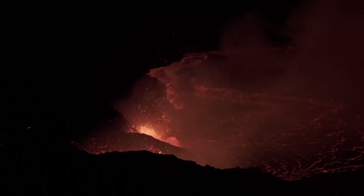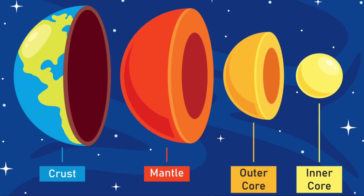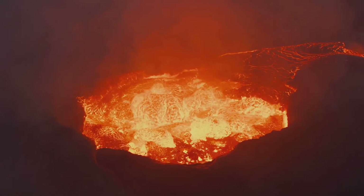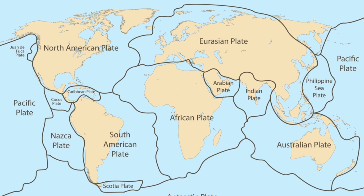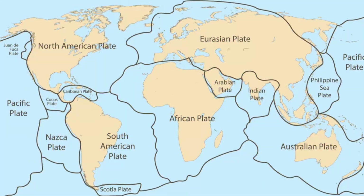First, let's talk about how volcanoes are born. It all starts deep beneath the earth's crust, in a layer called the mantle. This is a scorching hot zone of semi-molten rock, or magma, that's constantly churning. When tectonic plates — those giant puzzle pieces that make up earth's surface — collide, pull apart, or slide past each other, they create weak spots.